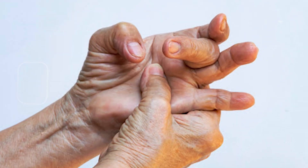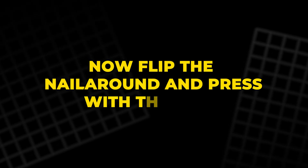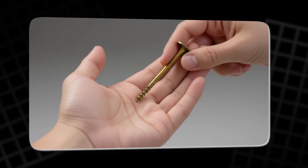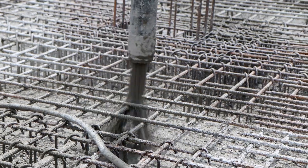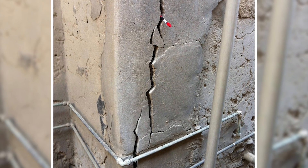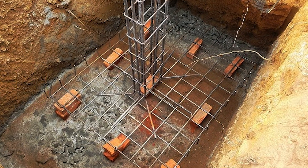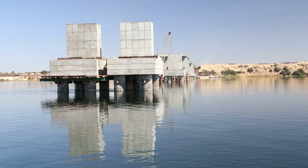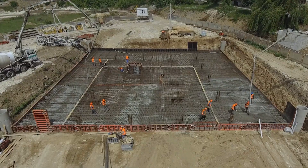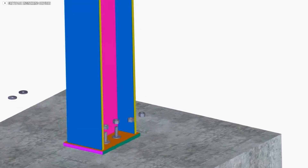Imagine pressing a nail into your palm. The point digs in sharply because the area is tiny. Now flip the nail around and press with the head. The same effort feels softer, almost harmless, because the pressure spreads. Concrete responds the same way — it does not fail because of weight alone. It fails when the stress concentrates too much in one place. Engineers calculate the needed size by dividing the expected load of the column by the safe pressure the foundation can carry. But real life is not paper. Forces shift, conditions change, and materials behave in ways that are never perfectly predictable. Still, that first decision — the area of the plate — sets the stage for everything else that follows.